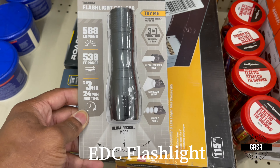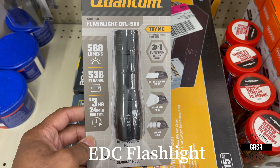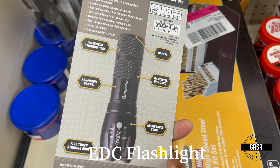Now this is a Quantum tactical flashlight, 588 lumens, $12.99. Not bad at all.